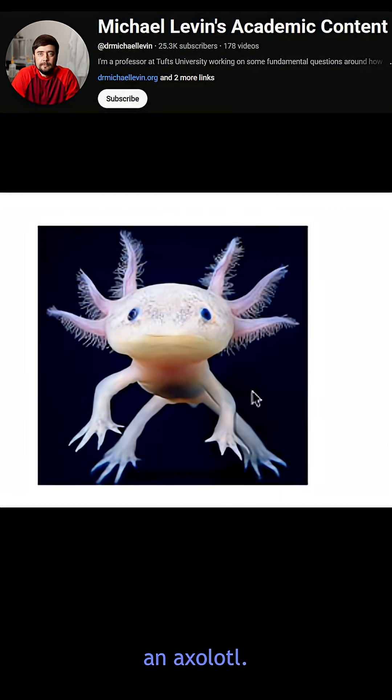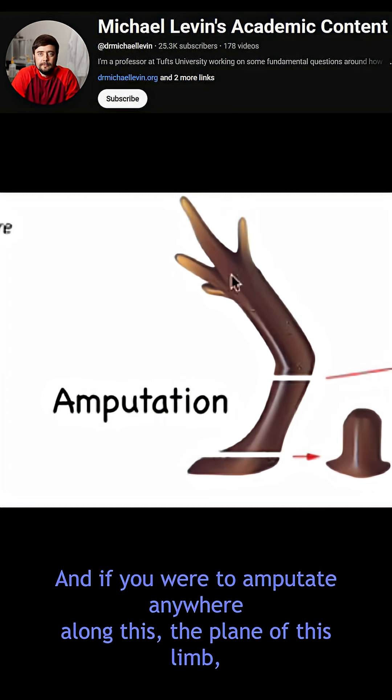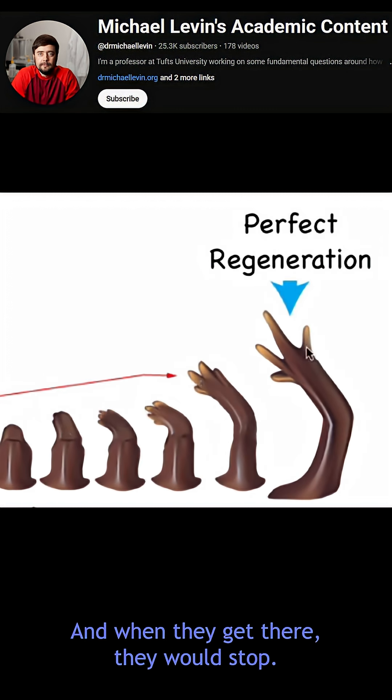Here's an axolotl. These amphibians regenerate most of their body parts, including their limbs, their eyes, their jaws, their spinal cords, and so on. And if you were to amputate anywhere along the plane of this limb, these cells would immediately sense that they've been taken away from their goal. They would work really hard to rebuild, and when they get there, they would stop.